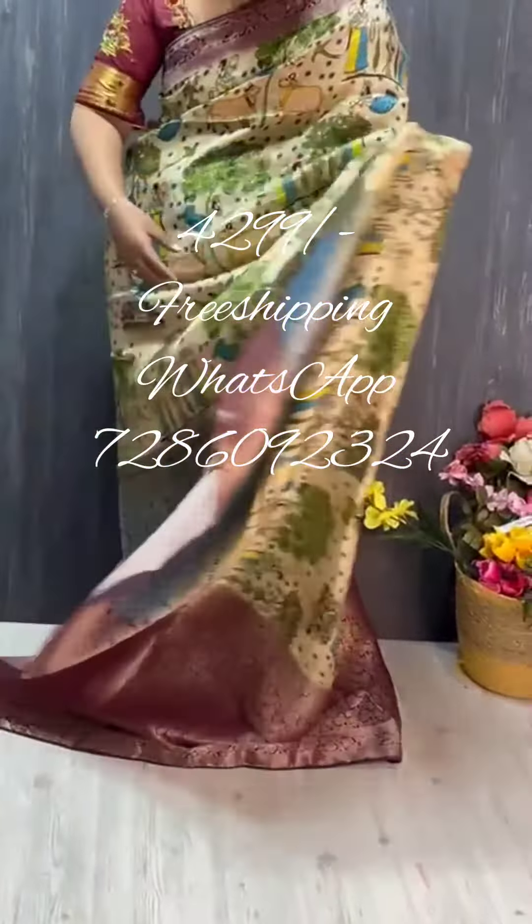The sari has full golden weaving with three shades, very premium quality. Here is the pallu with contrasting Banarasi pallu and Banarasi borders, very highlighted on the sari, and very neat pleats. These are the matching blouse to set with — here is the blouse.